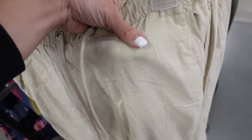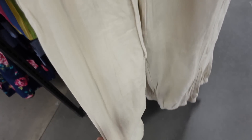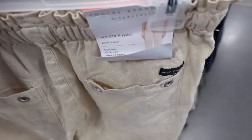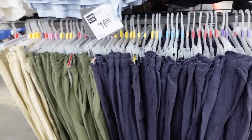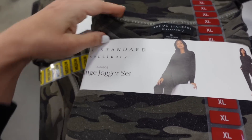Linen joggers from Social Standard — these are a linen blend material with elastic waistband, drawstring, side pocket, a true jogger bottom, and pockets on the back. The beige also comes in olive and blue. These are $16.98.